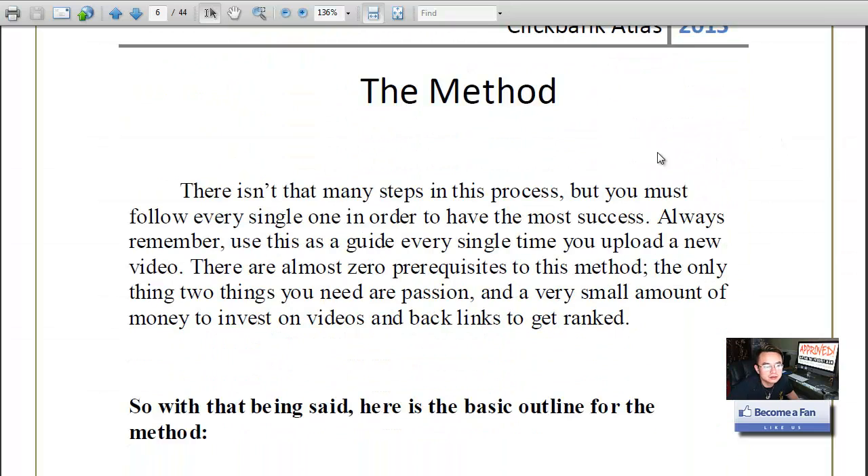The first couple of pages are the story — if you want to read it go ahead, but the real content starts at page six. He has about 14 easy steps in total, but I think you can condense them into three different main steps.